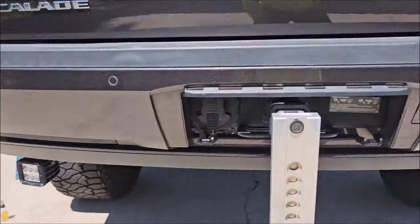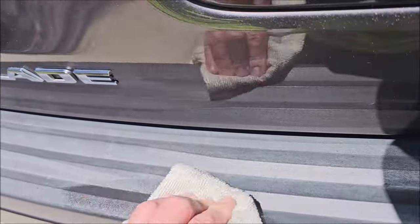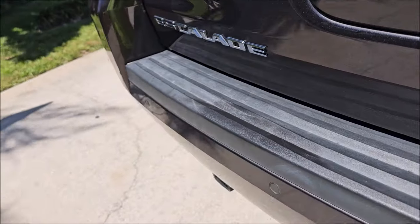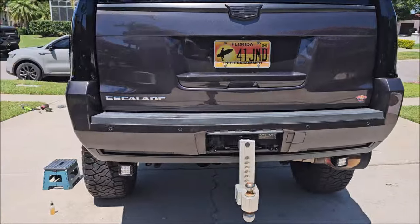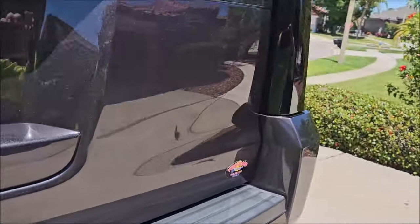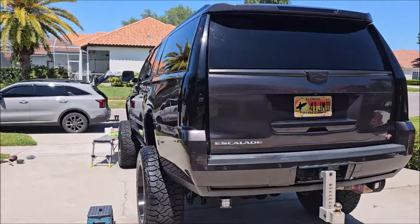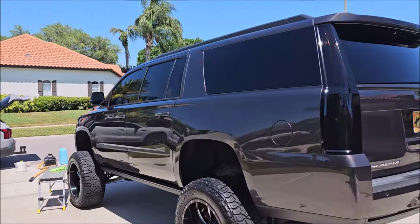Just a quick wipe and it brings everything back — faded to awesome. Look at the difference, and it's already dry. I'm going to get all this trim done and bring you back for the final walk around after I get all the trim treated and give it a wipe down.